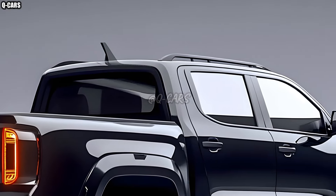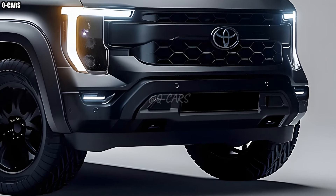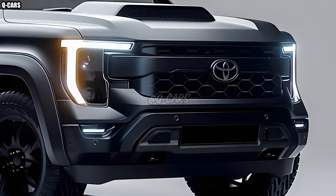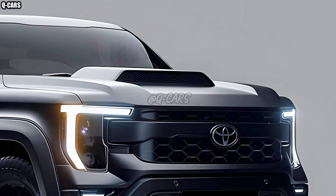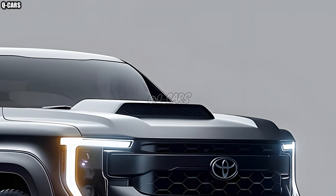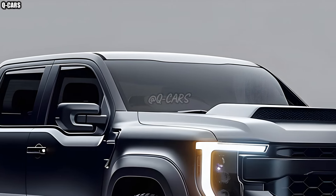Off-road prowess is still one of the Hilux's distinguishing features. The 2025 model comes with upgraded traction systems, all-terrain tires, and a stronger suspension. Because of these upgrades, it is now more capable than before, and it can effortlessly traverse rough terrain and harsh environments.